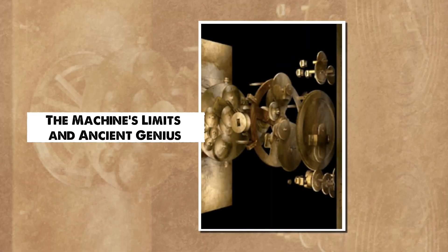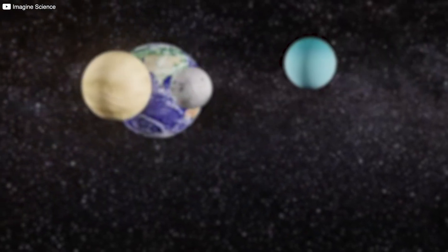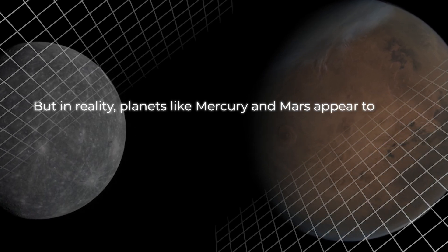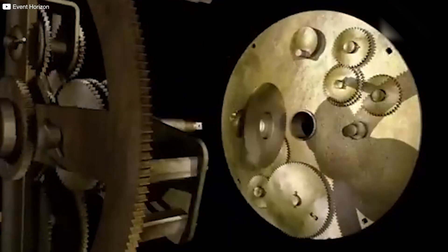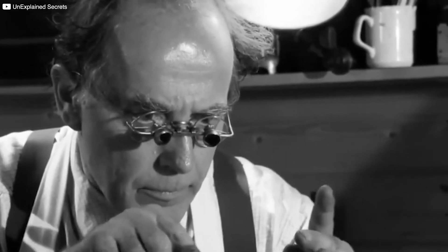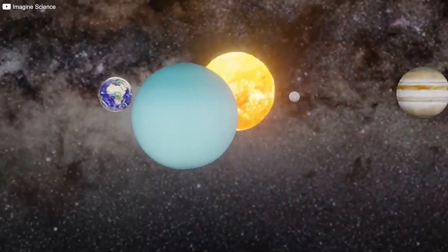For all its brilliance, the Antikythera mechanism wasn't perfect — by modern standards, it had serious flaws. It was built around the ancient Greek belief that Earth was the center of the universe, imagining the Sun, Moon, and planets revolving around us in perfect circles. But in reality, planets like Mercury and Mars appear to move backwards at times — a strange phenomenon called retrograde motion. To explain these loops, ancient astronomers invented epicycles: tiny circular orbits within larger ones. The mechanism had to mechanically replicate these complex, layered motions with gears. It did so ingeniously, but it couldn't be completely accurate — every tiny miscalculation in gear size or placement caused small errors that grew larger over time, and planetary positions could end up off by as much as an entire zodiac sign.